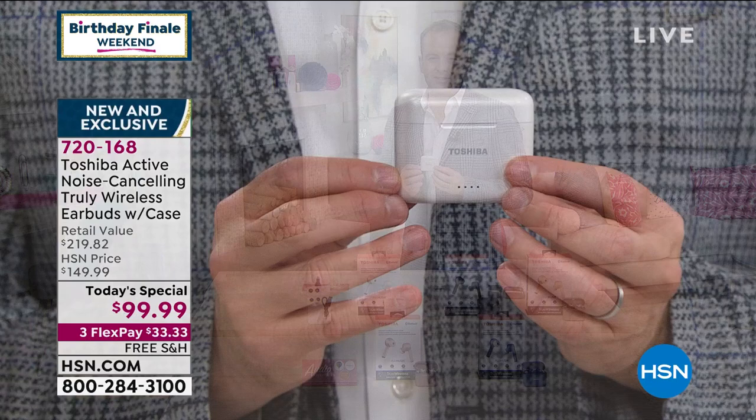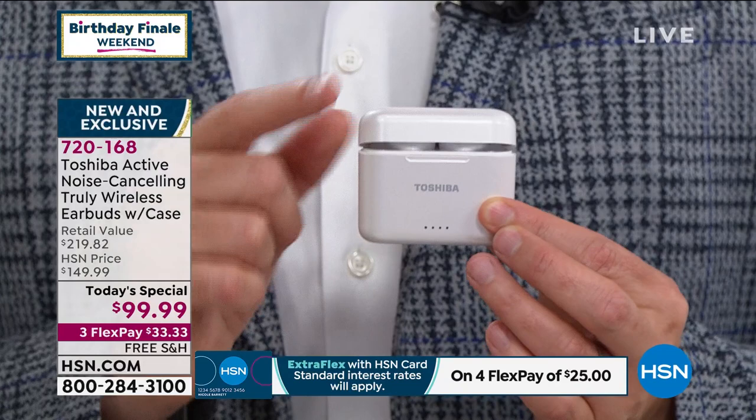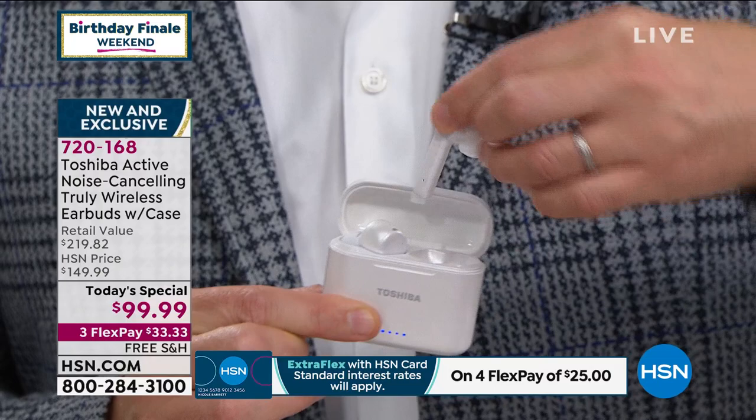If you search in the stores or online for noise cancelling technology, it can be hundreds of dollars. You can buy similar earbuds for $275 or $350. They're very expensive. Why? Well, the journey begins with this case — a truly wireless charging case. Every time you put these back in, it's going to start charging them again and again.